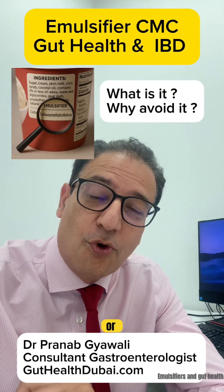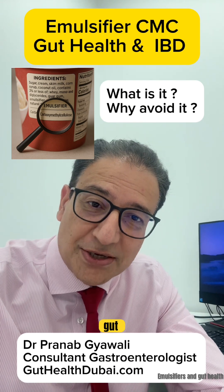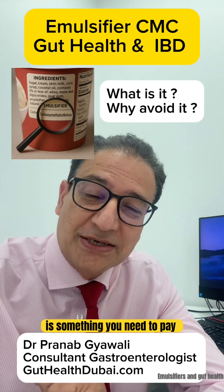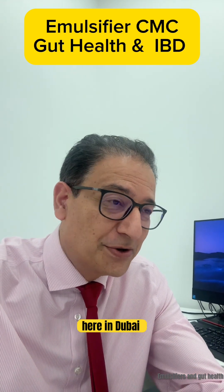If you're thinking about your gut health, or you're living with Crohn's or ulcerative colitis, or you just have a sensitive gut, this is something you need to pay attention to. I'm Dr. Pranab, a gastroenterologist looking after gut health and IBD here in Dubai.